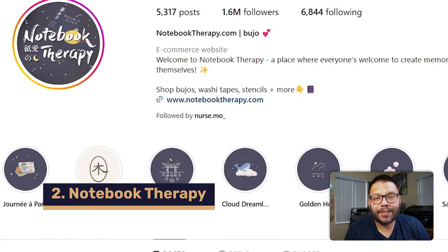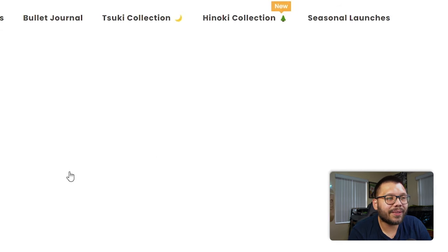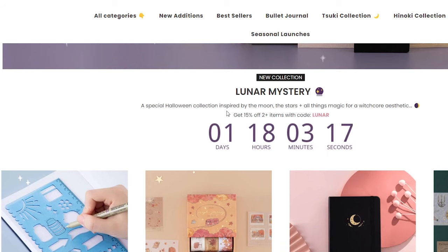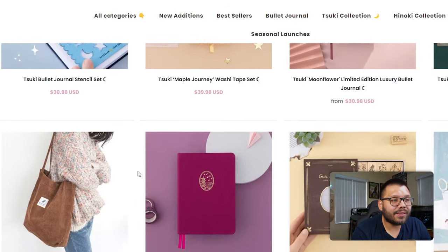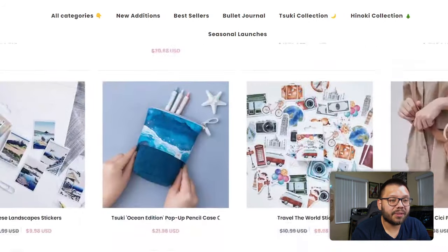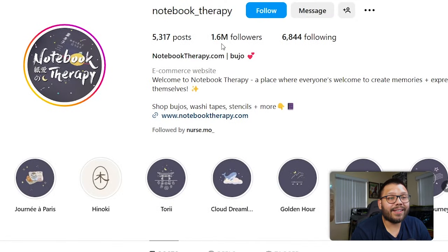Second up on this list is Notebook Therapy. Their bio reads: 'Welcome to Notebook Therapy, a place where everyone's welcome to create memories and express themselves. Shop bujos, washi tapes, stencils, and more.' And right there — link in bio. Their website is really nice and clean. They have a beautiful banner and a special Halloween collection called the Lunar Mystery, inspired by the moon and stars. They even have a blog section. They have 1.6 million followers with only 5,000 posts, which is pretty crazy.